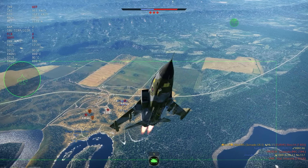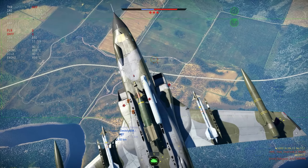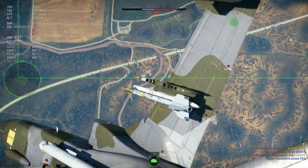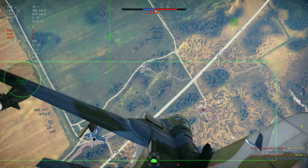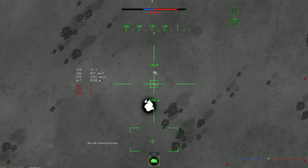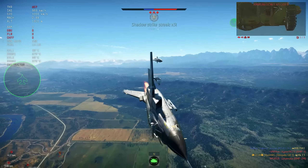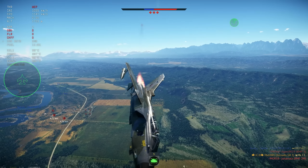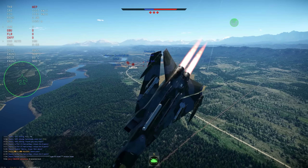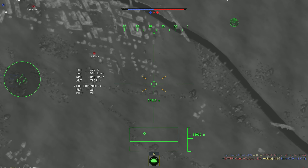I feel more comfortable using the GBUs than the PGMs, but the PGMs are very usable too — it just comes down to playstyle. I was trying to get the AA system so I dropped the bomb over there, locked the Pantsir, and just waited. I got the BMP-2 which was weird, but the Pantsir was apparently still alive and firing at me — I didn't realize it. It's still one of the greatest threats to your aircraft, but it's not unbeatable.